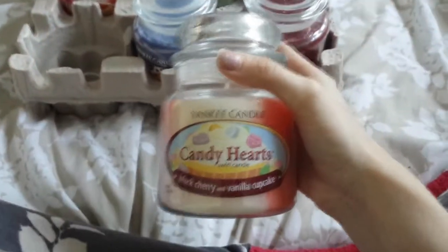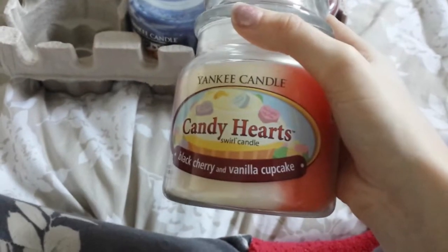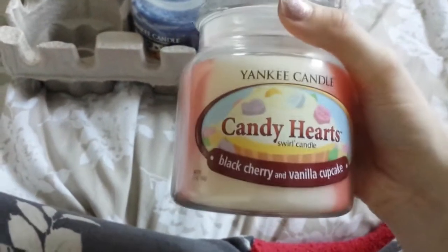We'll start with this one. This one here is called Candy Hearts. It's a mixture of black cherry and vanilla cupcake, and it smells really, really nice.